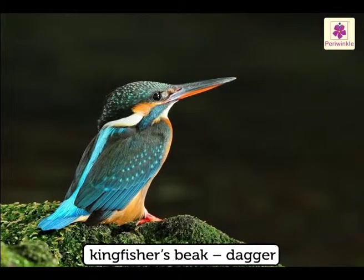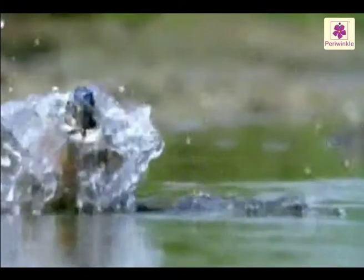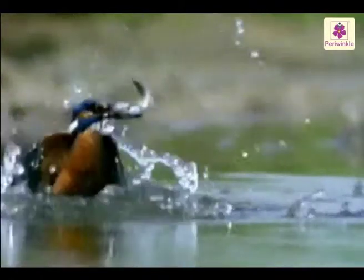The kingfisher's beak is like a dagger. It catches fish by diving into the water.